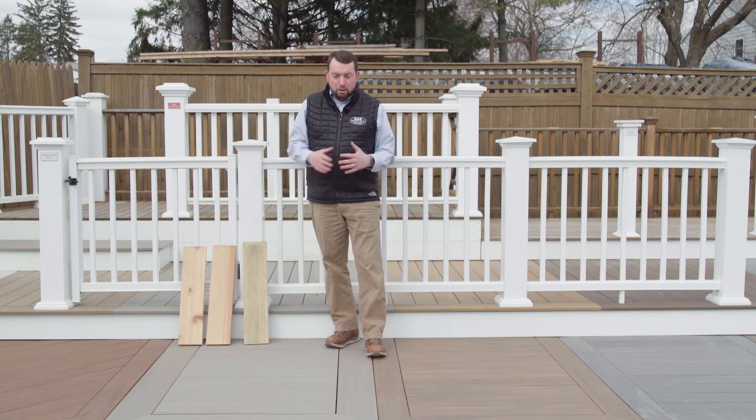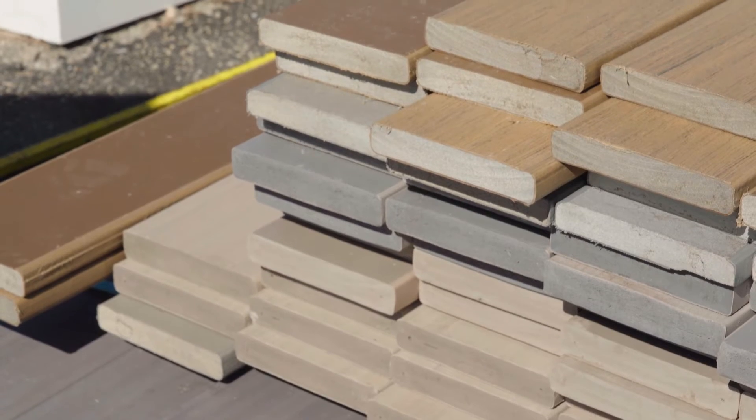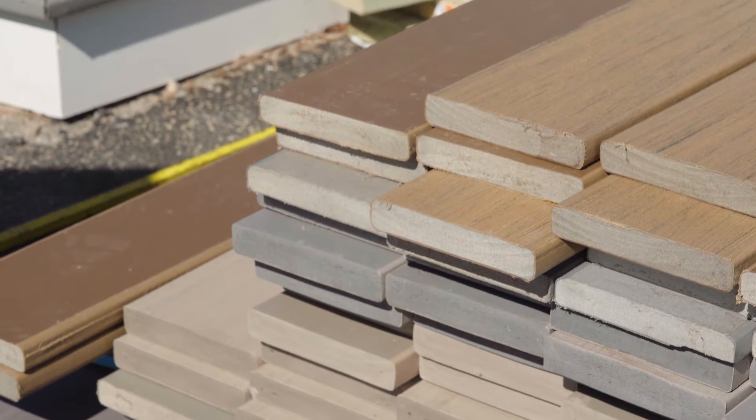Hi everybody, how you doing? I'm Bryant Coogan, our building envelope specialist here at Ring's End. We're here at our Bethel location standing on our newly updated deck display. In this video we're going to cover the different varieties of capstock composite and PVC decking.